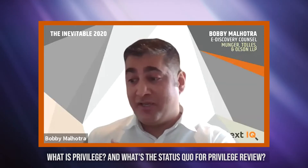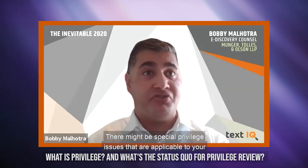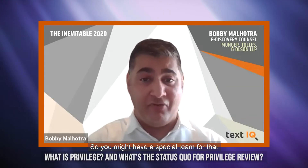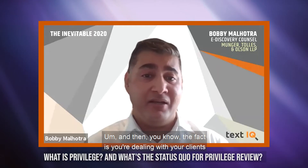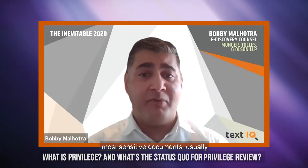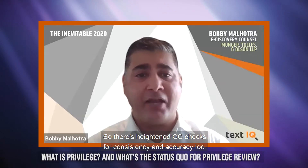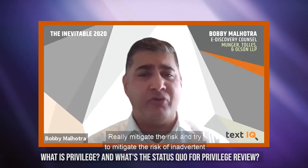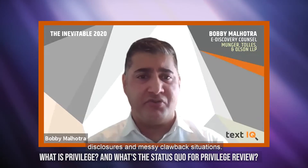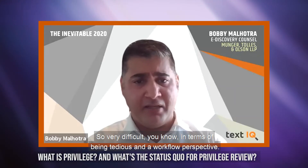Historically, much of the privilege workflow couldn't be automated. It's also very difficult to manage — you have multiple levels of potential review going on. There might be yet another team responsible for redactions, and special privilege issues applicable to your client's data may require a special team for that. There are heightened QC checks for consistency and accuracy to really mitigate the risk of inadvertent disclosures and messy clawback situations.